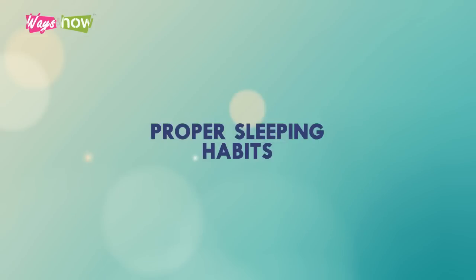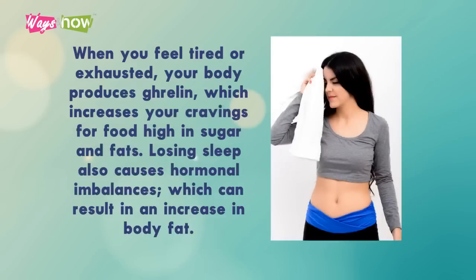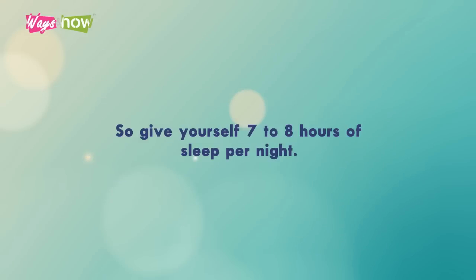1. Proper Sleeping Habits. If you miss out on sleep, your body ends up wanting to eat more. When you feel tired or exhausted, your body produces ghrelin, which increases your cravings for food high in sugar and fats. Losing sleep also causes hormonal imbalances, which can result in an increase in body fat. So give yourself 7 to 8 hours of sleep per night.